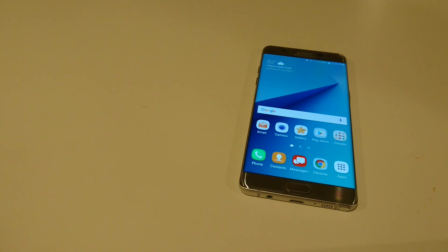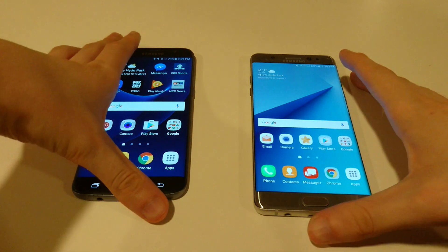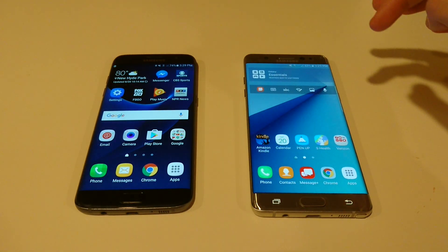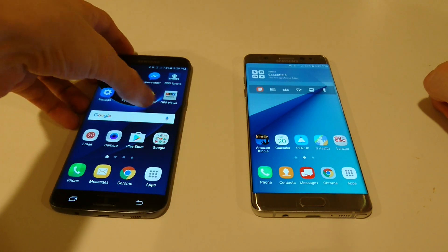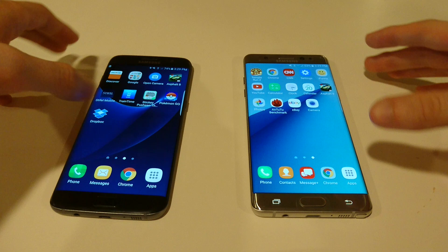Now I do got to say, I really love the Galaxy S7 Edge. I've owned it since March, bought it at launch, and it's one of my favorite phones. It might even be my favorite phone along with the Xperia X Performance. I think both of them are probably one and two as my favorite phones.